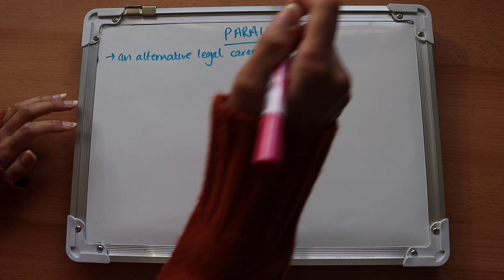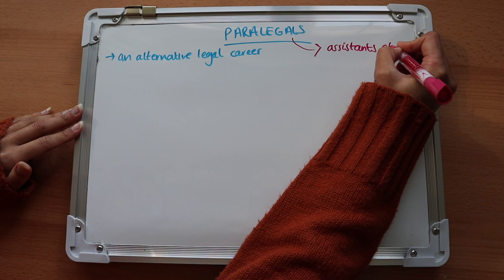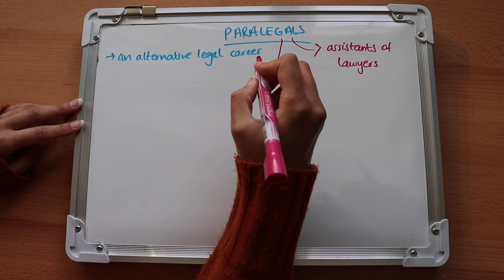Paralegals are often described as the assistants of lawyers, and usually the work they complete is similar to what a trainee solicitor or a newly qualified solicitor would be doing. You can find paralegal roles in all kinds of legal practice, from law firms to chambers, but also in-house and for charities.